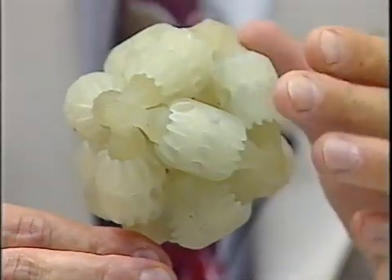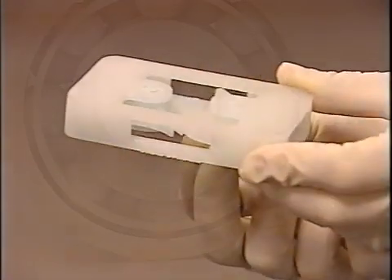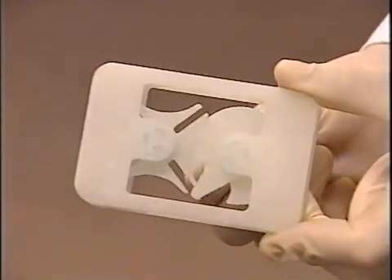When a customer questions our ability to produce a complex model, we show them this part that was designed and produced at Stature Prototyping to test the capabilities of the Solider 5600 — it really blows them away. Solider's highly intricate models and functional parts emerge from the system fully assembled and ready for use. The most exciting aspect of the Solider technology is the ability to build full-functioning assemblies in one piece.